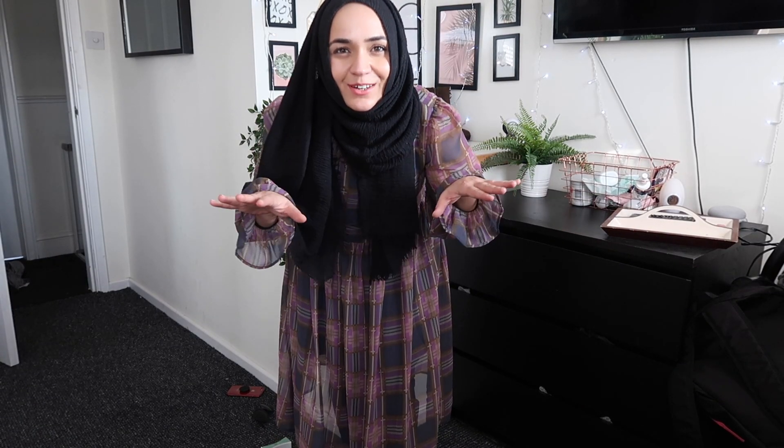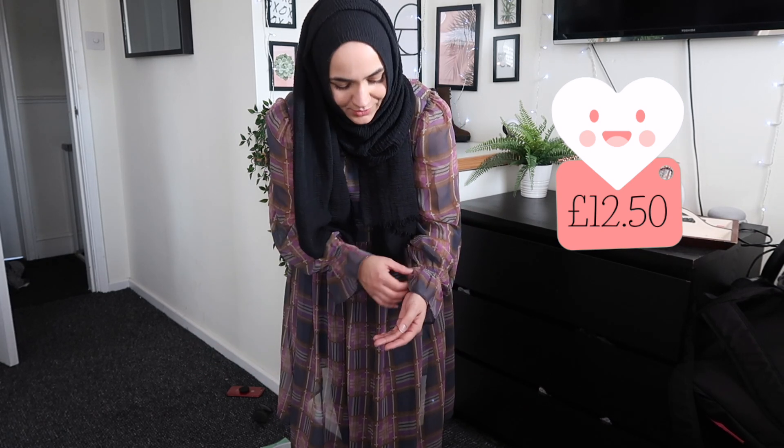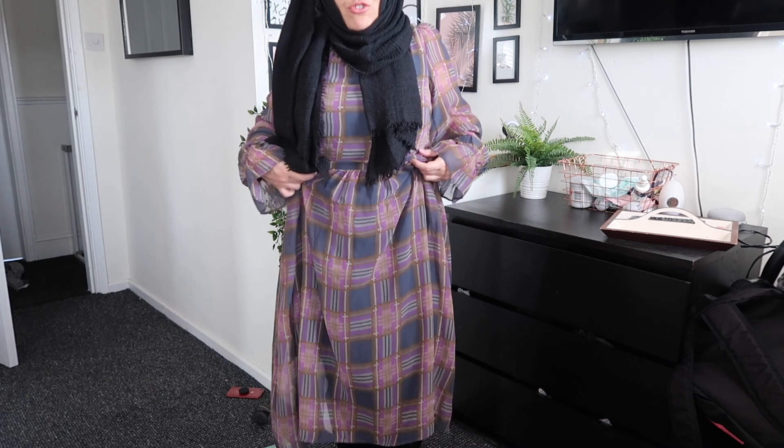I'm definitely not keeping this next one because the length is just ridiculous. The sleeves are just there and I don't really like them. The length makes me look extra short and it's cinched in at all the wrong places. I can imagine it being stunning if it was the right cut and the right length, but it's not, so this one's got to go.